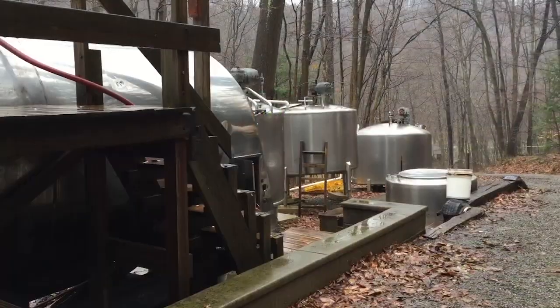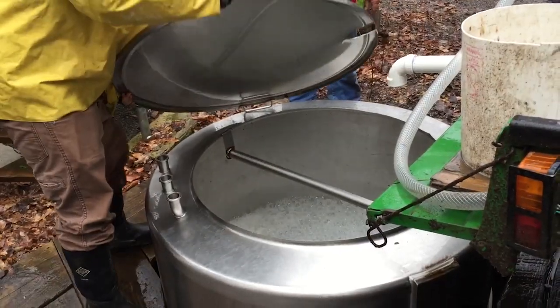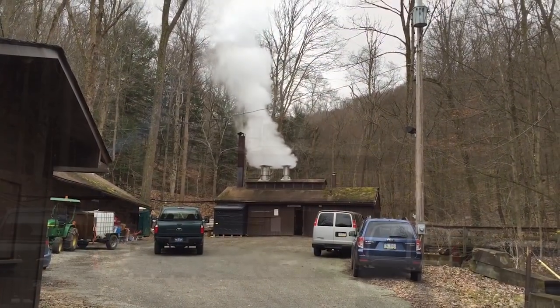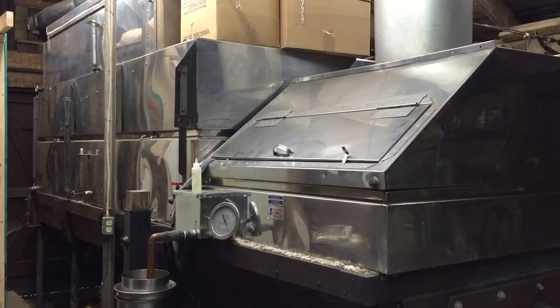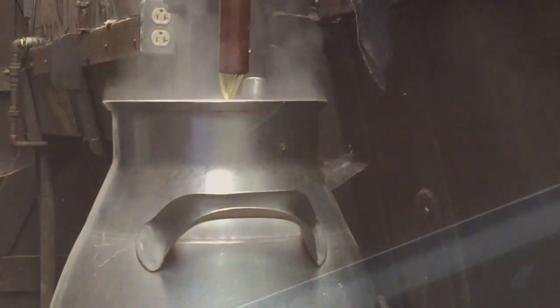Sugar water is collected and transferred to large storage tanks to wait further processing at the sugar shack. A tell-tale sign is billowing steam as an evaporator — a series of boiling pans — boils off water to concentrate sugar, which then is drawn off as syrup.